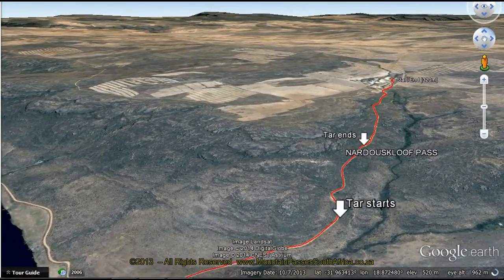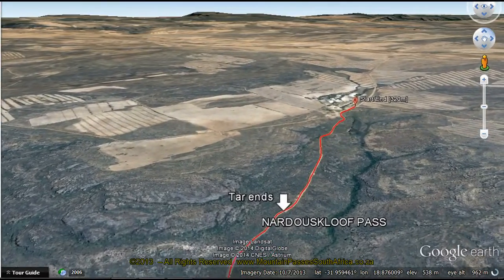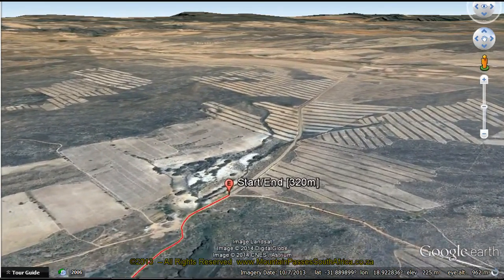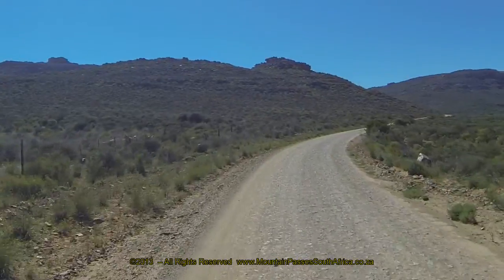The road is suitable for all vehicles, and the steepest part in the middle is tarred, which solves the traction issues in wet weather. It's a steep pass with an average gradient of 1 in 14, and the middle tarred section has a gradient of 1 in 8.